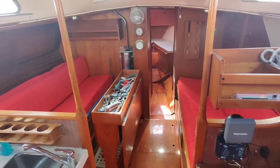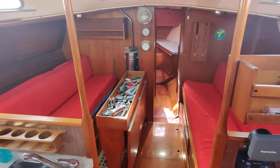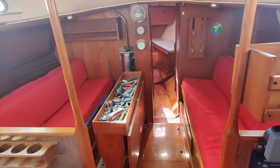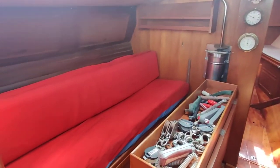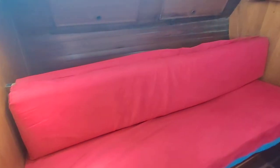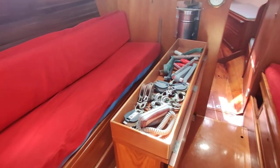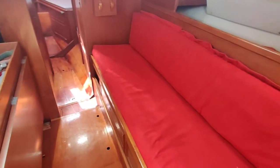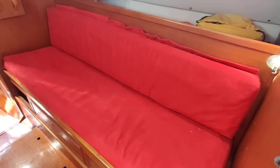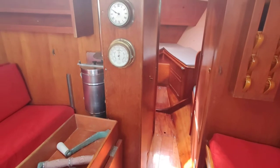At the moment I'm just on the companionway steps looking forward into the saloon. Walking forward down the steps, the saloon converts into a large berth — the section in the middle just lifts out so you can have a very large single or snug double. There's a single berth also on that side. The table folds out to become a dining table, as you've seen in the photographs.